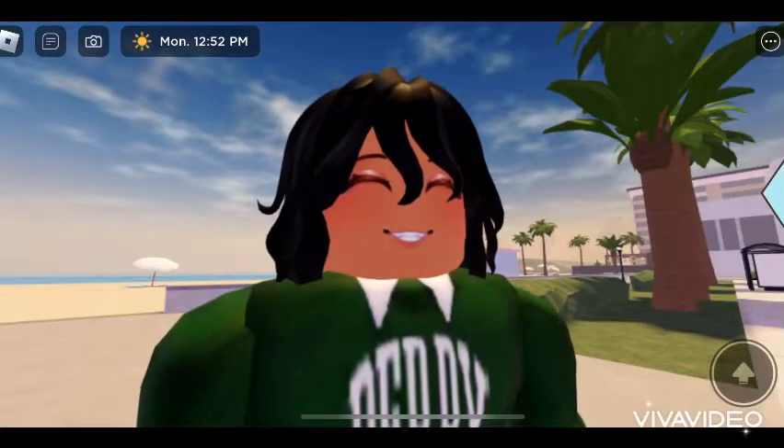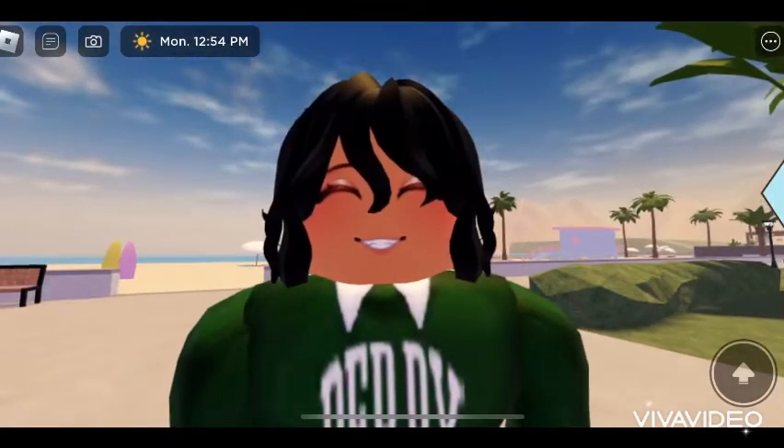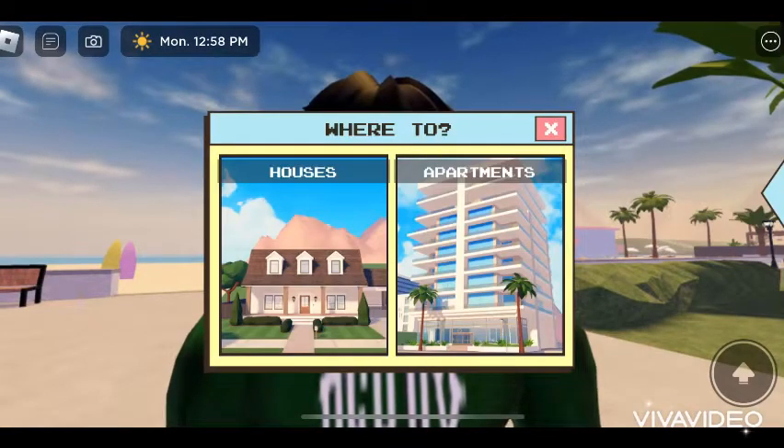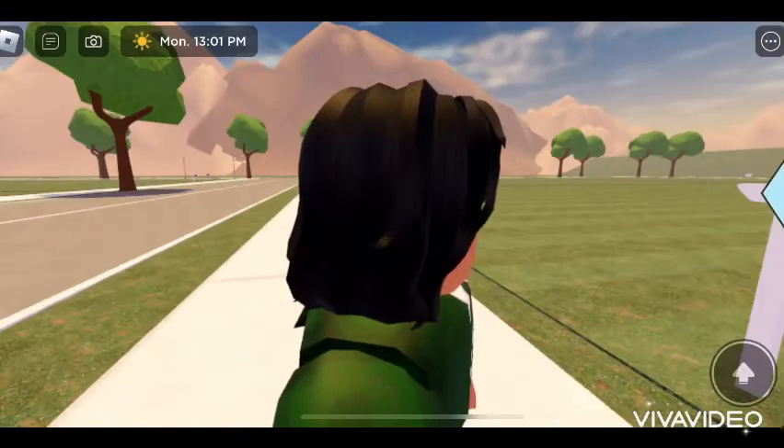Hey guys, welcome back to my YouTube channel. Today we'll be touring a new Berry Avenue house. If you want to play this game, it'll be linked in the description.